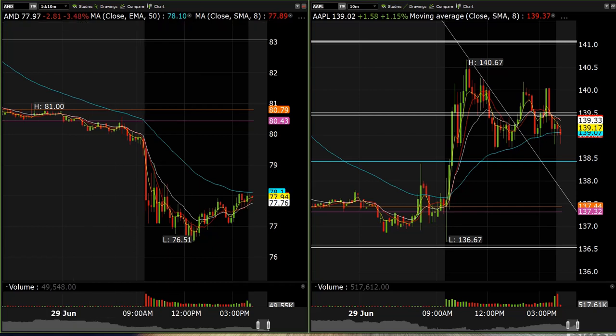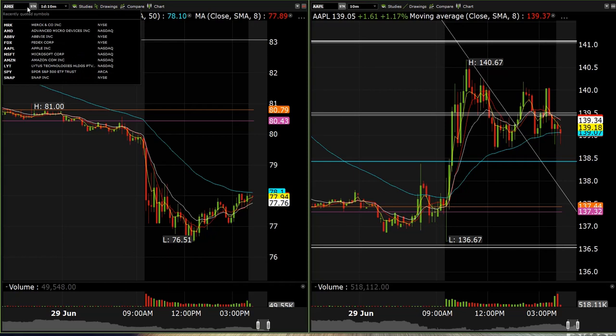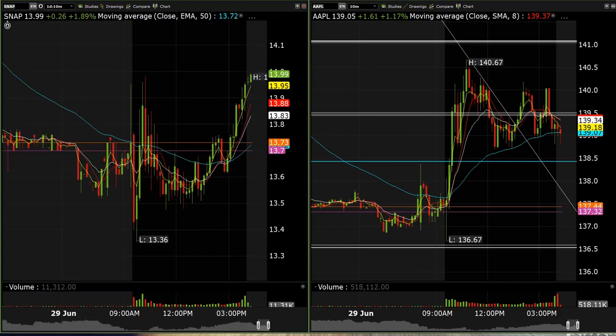We tried some MRK 94 calls — those ended up not really doing anything, and we ended up having to exit that position. We had some SNAP on as well — that one ended up not doing anything. Basically exited at the end of the day flat; it kind of just came back up to where we entered. I think we lost about two cents on it, so it wasn't a huge deal.